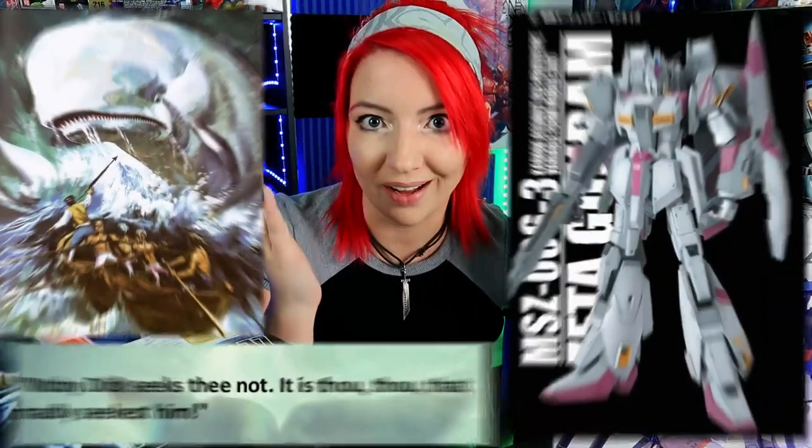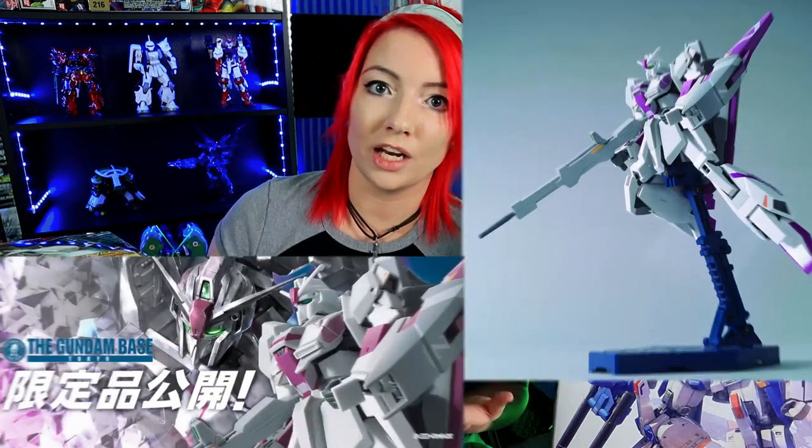That Zeta custom has seen a couple of iterations of suit and it is my white whale. Why is it my white whale? Well, let us start on this journey. I have always wanted the kit, first and foremost. In August, I made a video about the Gundam Expo in which this special Zeta 3 got a remake in an HG version.